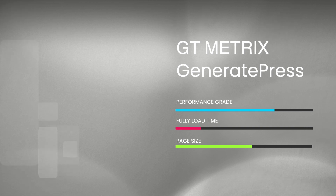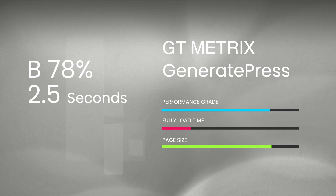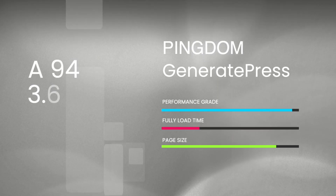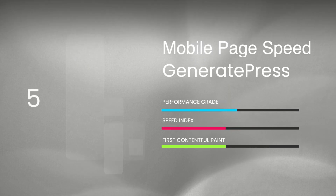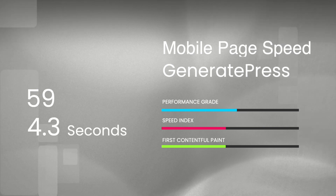As for the speed results, GTmetrix gave a performance score of B78%, 2.5 seconds as a full load time, and a total page size of 787kb with 25 requests. Pingdom gave an A94, a full load time of 3.6 seconds, 819kb page size, and 27 requests. The mobile test gave a rather disappointing performance score of 59, with a speed index and first contentful paint of 4.3 seconds.